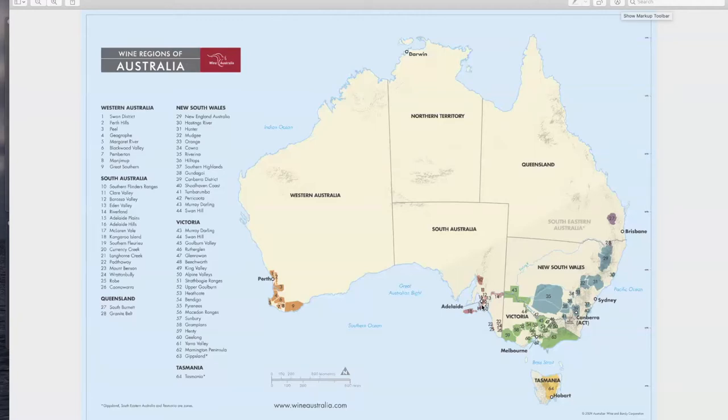McLaren Vale as a region is really known for Shiraz and Cabernet — hence the blend. But recently McLaren Vale is also where we're getting a lot of great Grenache. It is a more temperate climate, meaning not as hot as the Barossa Valley, but definitely not as cold as Clare Valley. Clare Valley being in the foothills of the mountains right there.